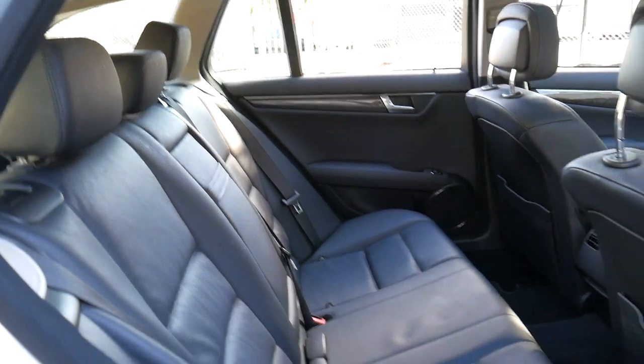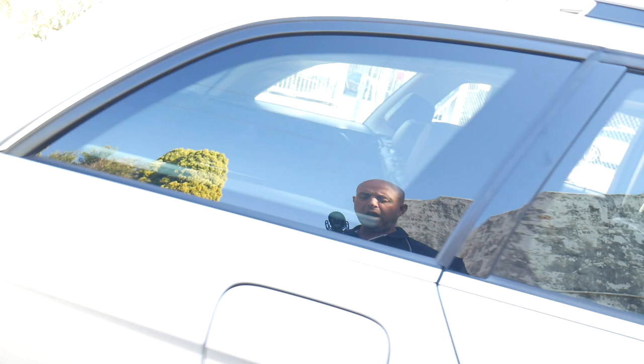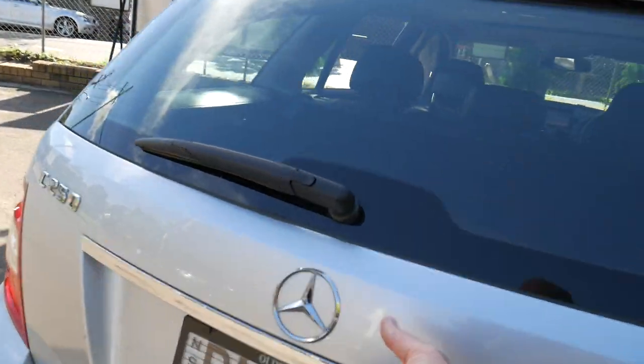And obviously like all C-classes, it has fold-down rear seats, factory sunroof, alloy wheels, and parking sensors all around. What a beautiful car this is.